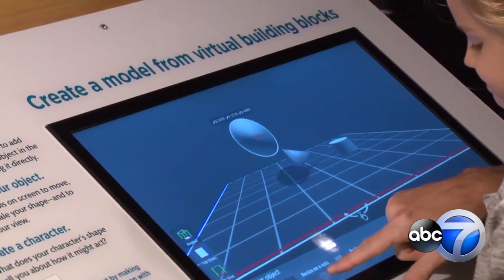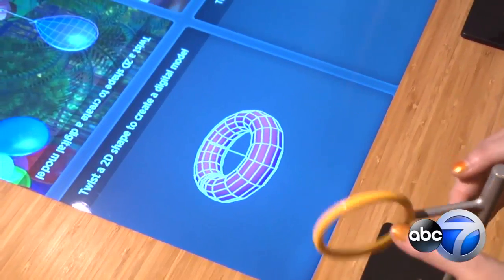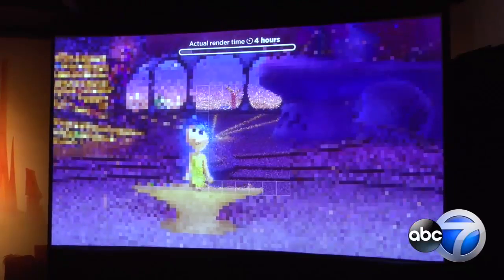Everything from computer engineering as well as traditional process, where you can make a model and then see how that gets turned into a 3D image and then back into a 2D image through the rendering process.